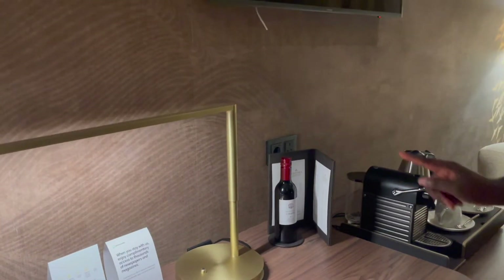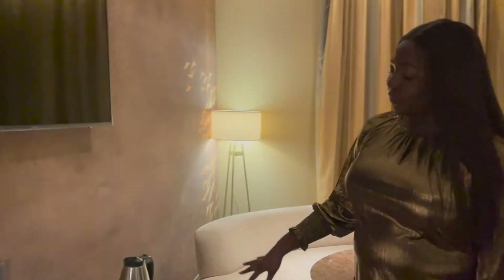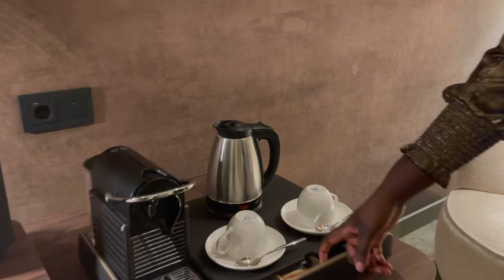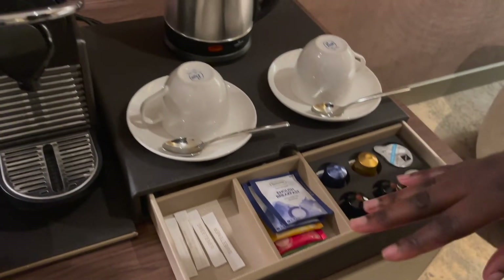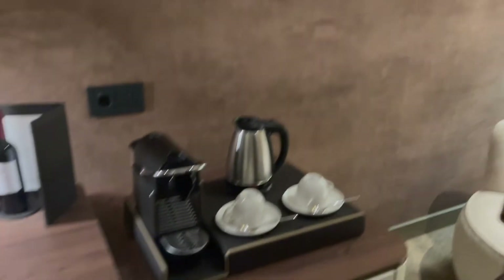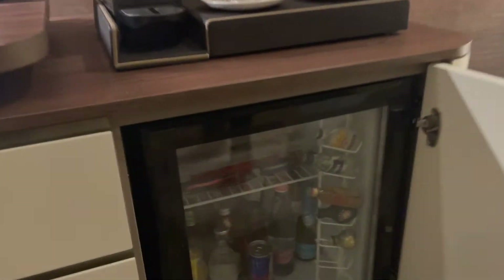I'm not sure if the wine is complimentary — I think the price is there. Over here you've got your coffee station, so I'll just open that up. You've got your coffee, tea, and sweeteners. Just on the wall there's also the TV, which we haven't turned on yet.